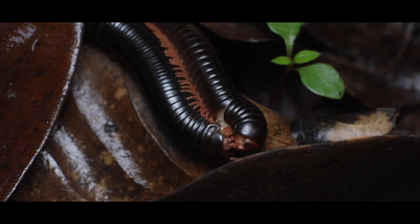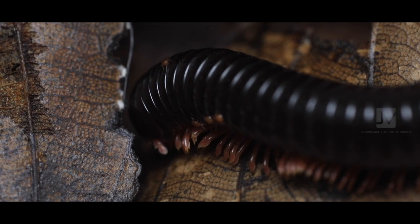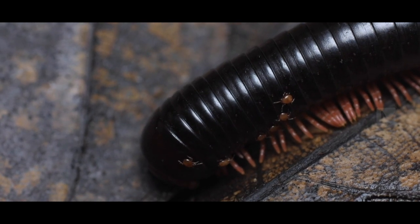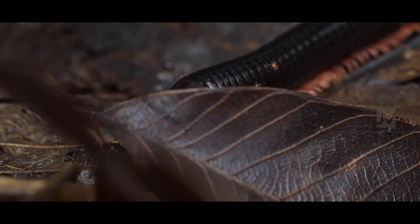If you look closely, you can see that this guy has a few spots on him. Those spots are actually tiny organisms that use the millipede for transportation.